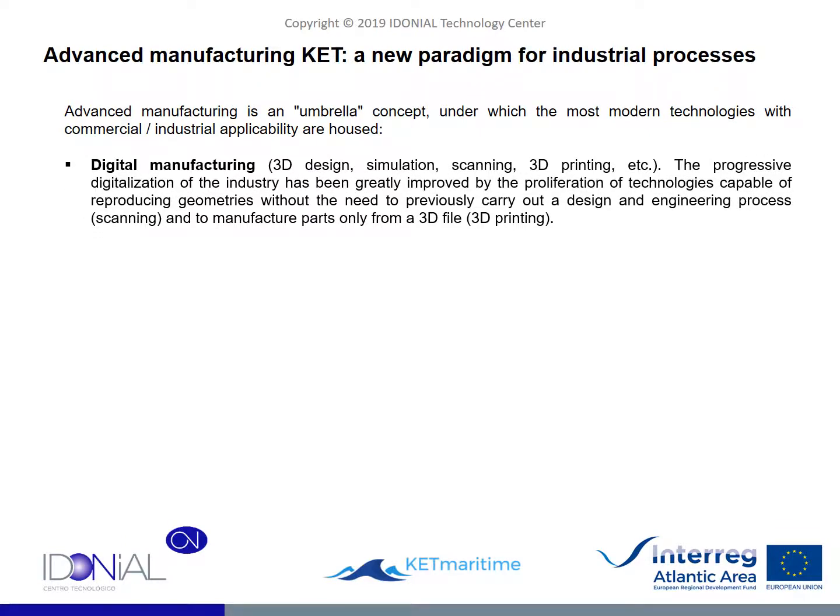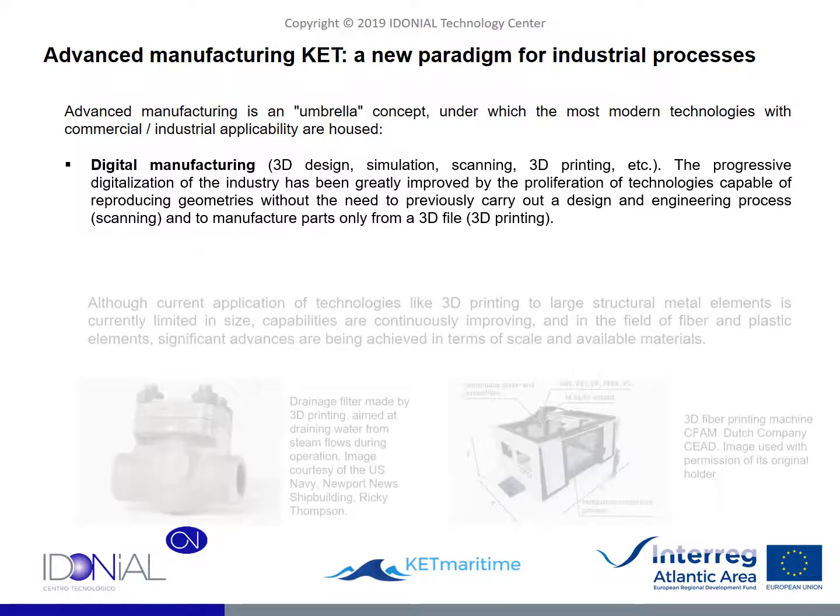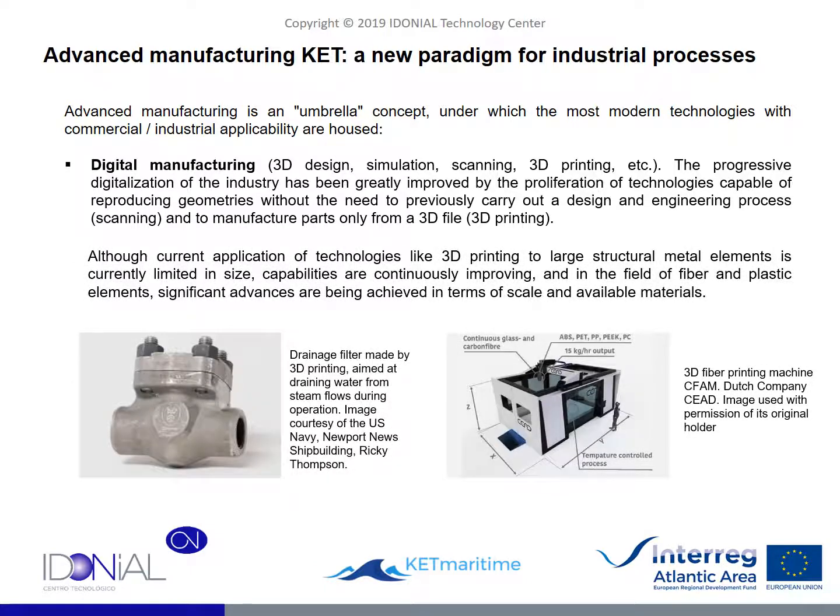In the first place, we could name the concept of digital manufacturing — again an umbrella concept under which all the technologies and concepts related to the digitalization of the design and manufacturing activity are housed. Today we talk about 3D design, scanning, simulation and other technologies, with 3D printing perhaps being one of the most prevalent concepts. Although 3D printing is very popular nowadays due to the proliferation of all types of printing devices even at the domestic level, it is the industrial field that occupies our interest. At this level, the various printing technologies are capable of manufacturing intricate geometries in very diverse materials, although there are currently certain practical limitations in the marine field, especially in the field of metals.